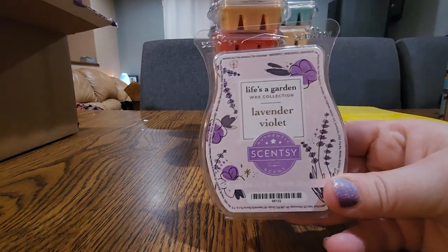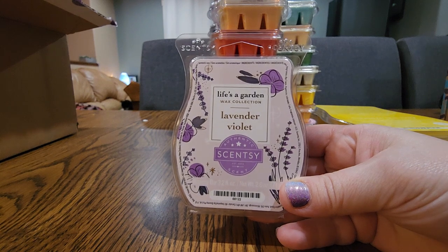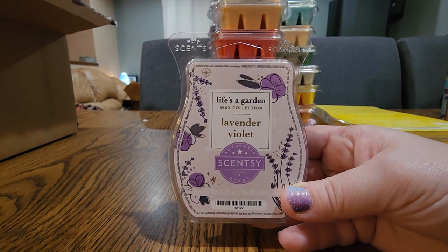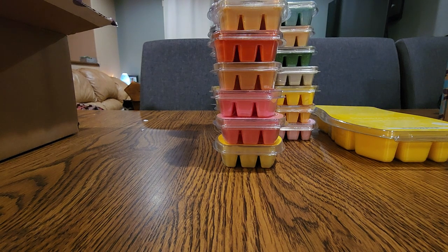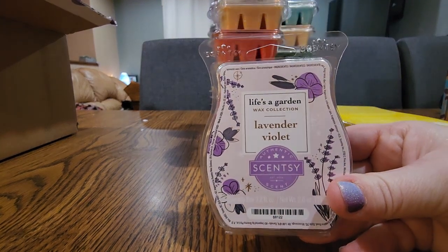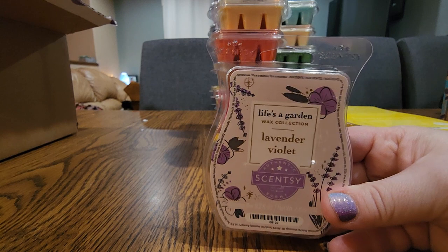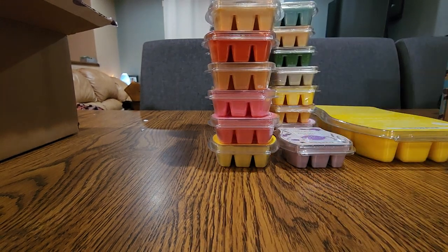Next one is Lavender Violet — this is a beautiful scent. I debated taking it out of my club at one time but I'm glad I didn't because it's lovely for the bedroom. It's a little bit on the lighter side but the lavender with the violet is so good. In my opinion this is like a thousand times better than Whipped Lavender, which is in the catalog now. This is stronger and it's just so good. If we ever get the chance to vote this back that would be a good one — I think it might be eligible now.